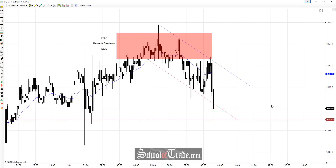Beautiful move down. Gorgeous reaction off that level of resistance from the newsletter, and that's going to do it for me. If you have any questions about it, feel free to send an email to School of Trade. Don't forget to check out our trial at schooloftrade.com, and as always, we'll catch you next time.